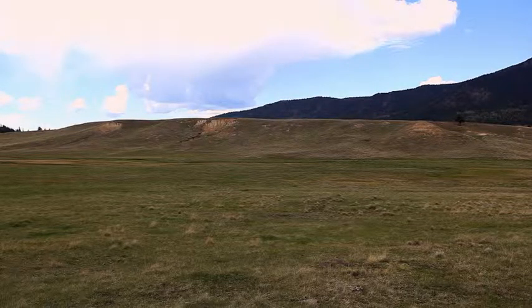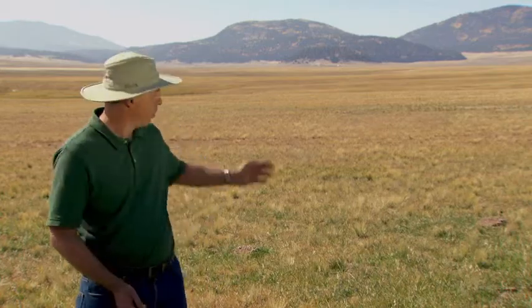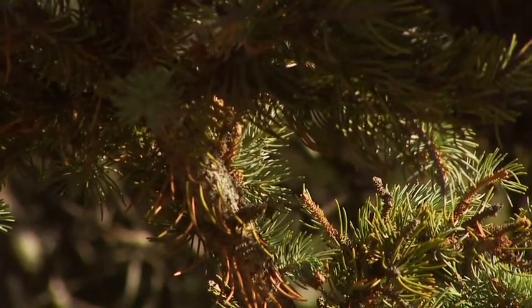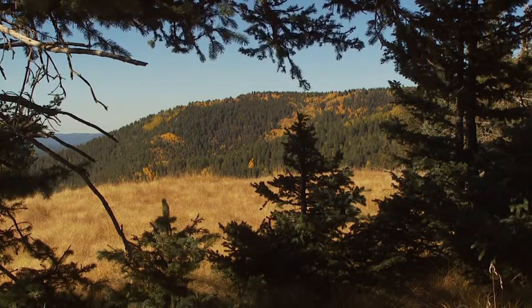Lake sediments are really important for recording terrestrial climate because over time, as the lake fills in and sediments accumulate, things that are in the watershed around the lake at the time actually pile up in those sediments. For example, pollen from the trees around us washes into the lake and gives you a record of what the vegetation was like. As climate changes, the vegetation changes, and then the pollen actually changes in the lake, so we get a nice record that way.